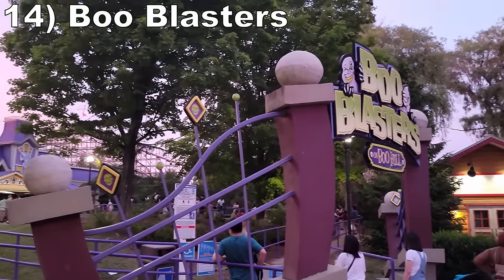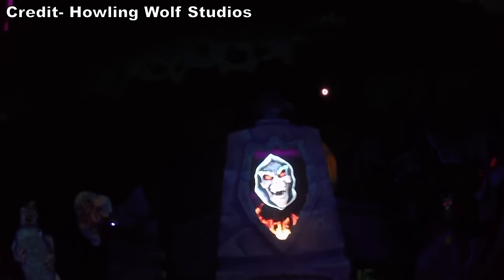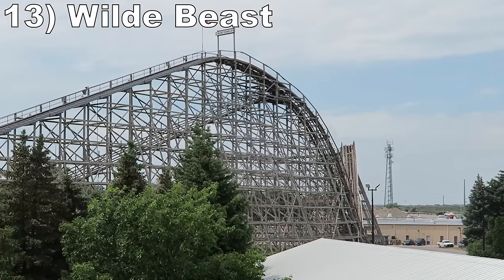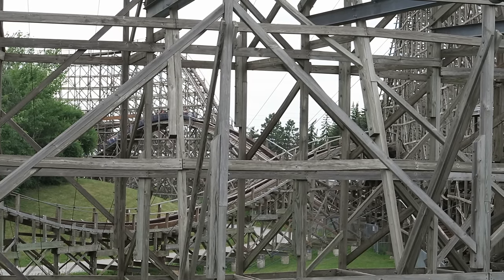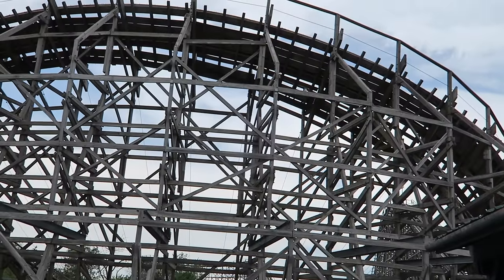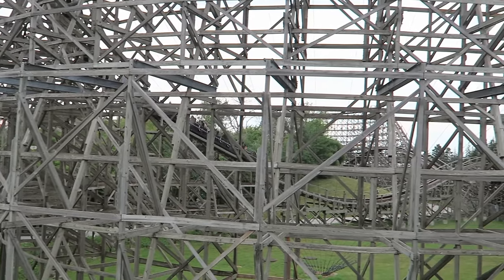#14: Boo Blasters on Boo Hill. This interactive shooting dark ride is a bit shorter than the others in the chain, but it still has plenty of targets to take aim at. A majority of the ride is the usual black-lit 2D aesthetic with ghosts and ghouls, but the finale features a creepy goblin animatronic that pops up. #13: Wild Beast. This wood coaster gets a lot of flack, but I also find it tolerable if you avoid a wheel seat. Several of the small bunny hills offer some floater to quick pops of airtime and lateral forces. The layout is very similar to Kings Dominion's Grizzly, and while it doesn't have the same wooded location or power, it's still the park's best wood coaster.